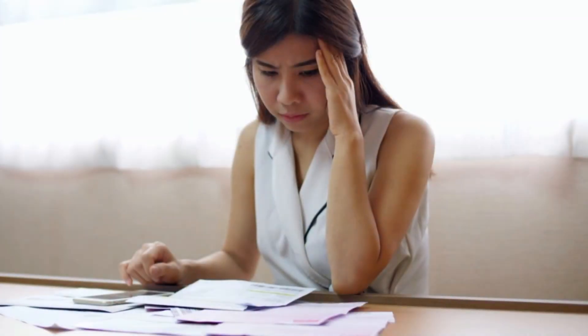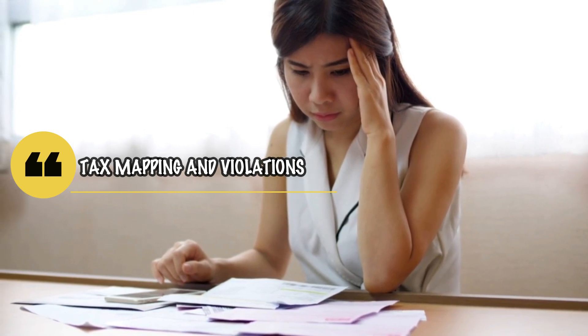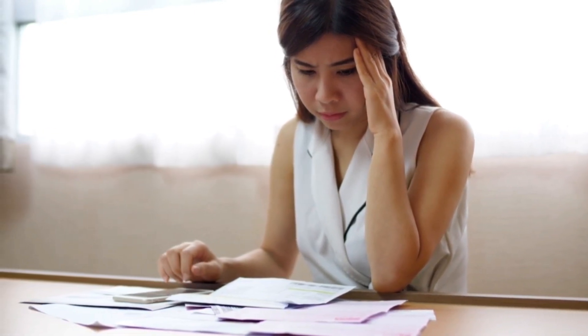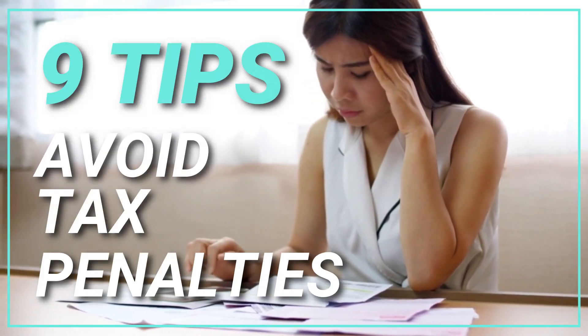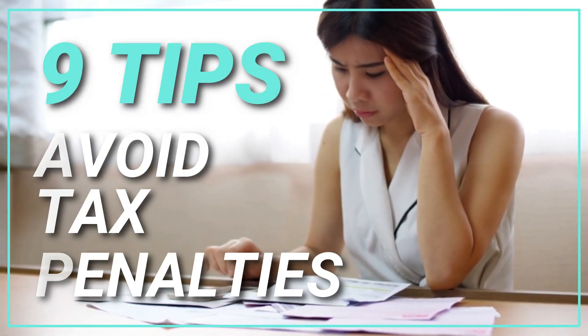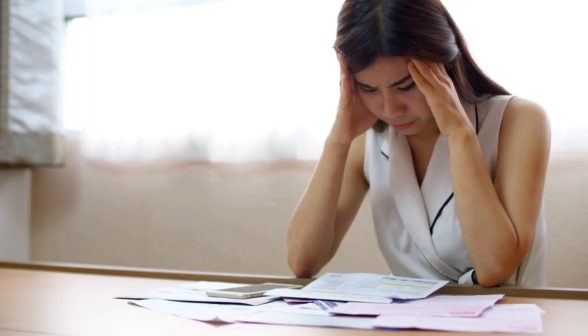If you have a new business, you might not be aware of tax mapping and the possible tax penalties you might be paying because you do not know your obligations and duties as a taxpayer. In this video, I want you to list down the 9 tips on avoiding tax penalties during tax mapping. You can also see the list in the description below, or read the complete discussion on my website mentioned in the description below.